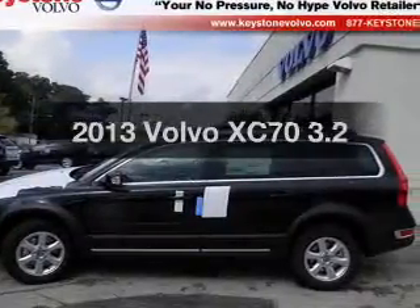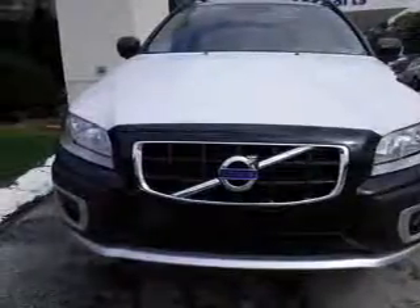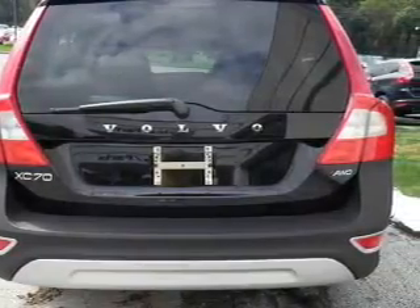Imagine yourself in this 2013 Volvo XC70. This is the set of wheels you've been looking for. The powertrain includes all-wheel drive with a solid 6-cylinder engine connected to a smooth shifting 6-speed automatic transmission.